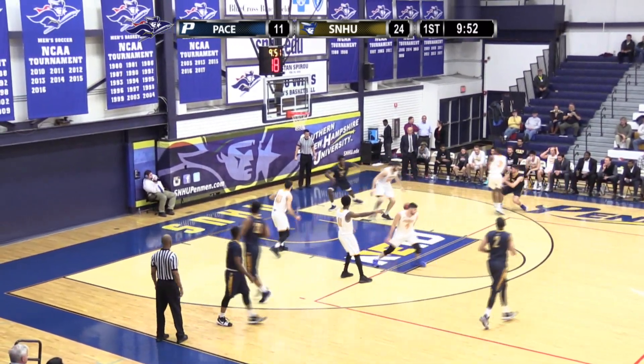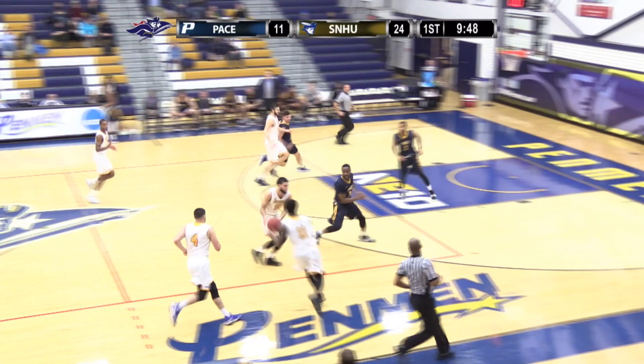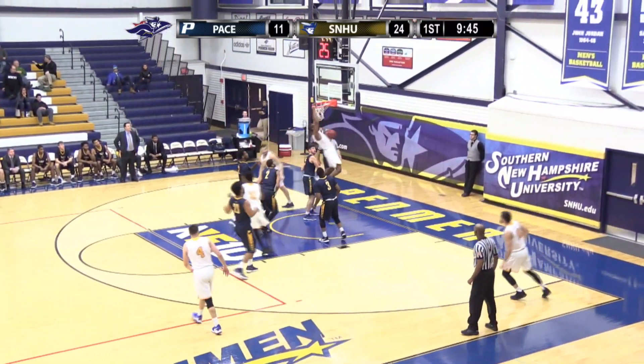Gilbertson bounce pass picked off by Teresco, and here's Flores running the floor, gives off to Day Day, to Walters — two-hand slam, finishes!